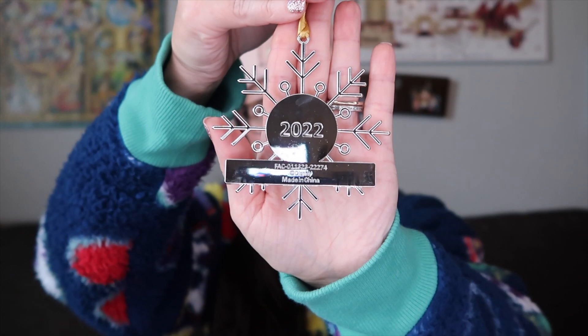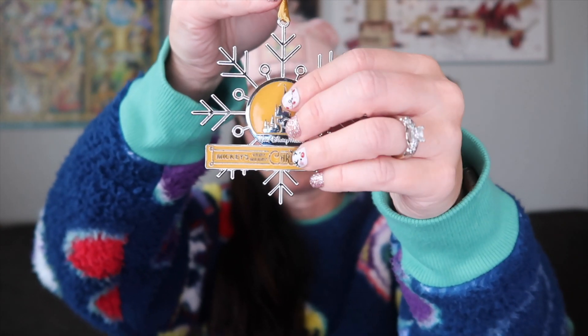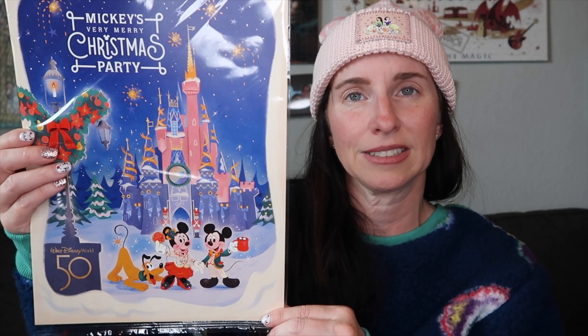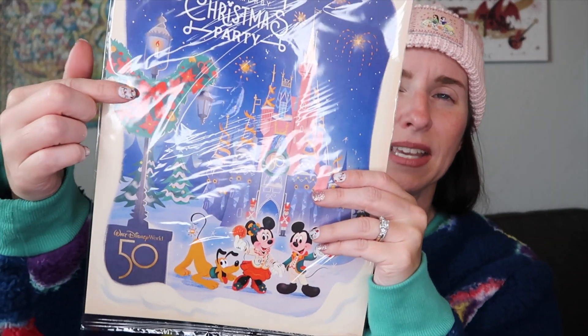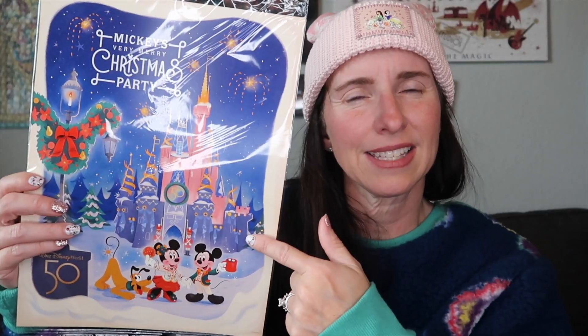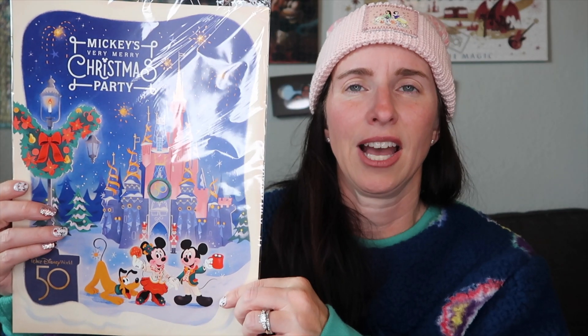On the back it has 2022, and it is metal — not plastic. As we were leaving, Disney has really been big on giving these prints out at the end of party nights. They did it for the 50th, for Mickey's Not So Scary Halloween Party, and this is the print from Mickey's Very Merry Christmas Party. You've got the castle all decorated with the 50th, Mickey and Minnie with Pluto with a cup of hot cocoa, and the Mickey wreath on the lamppost with the 50th on it. Let me know — do you guys like getting these freebie things when you're leaving, or would you rather they spend the money elsewhere?